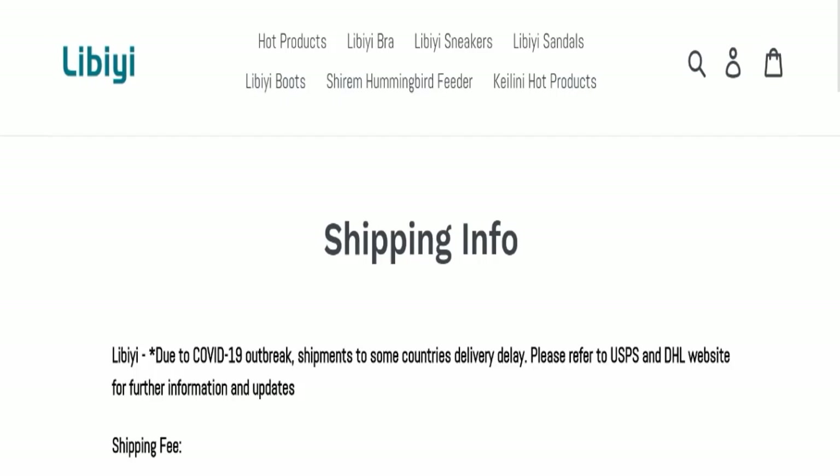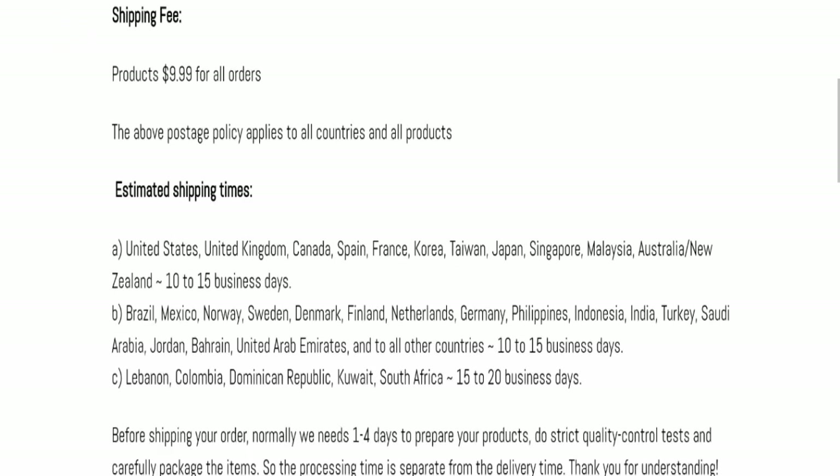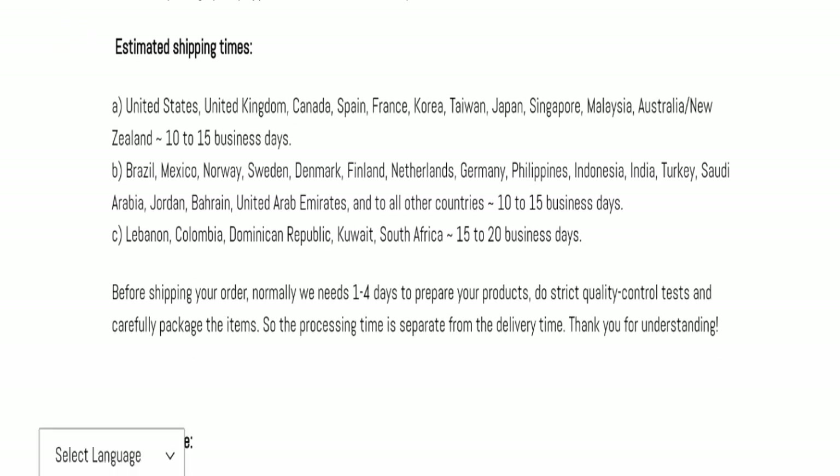Next, we will check the shipping policy of this website. Order processing time takes around one to four working days. If we talk about delivery time, the total delivery time takes around 15 to 20 business days to deliver your product worldwide.